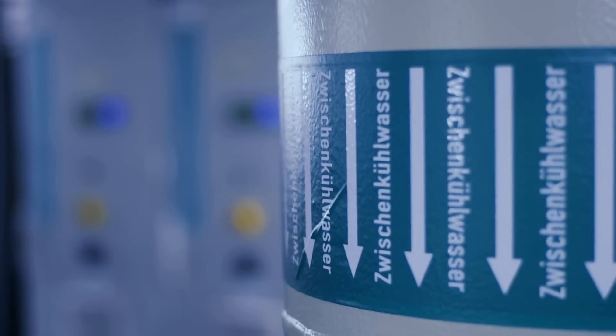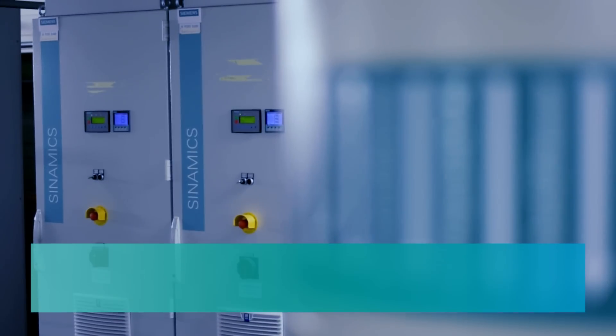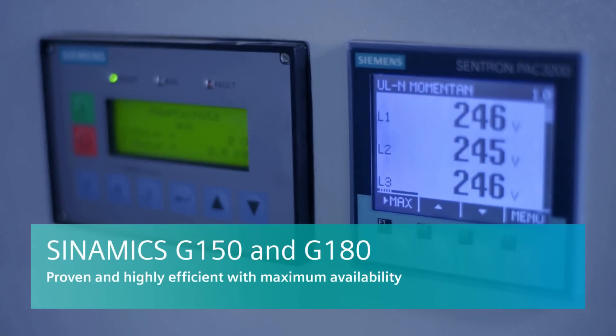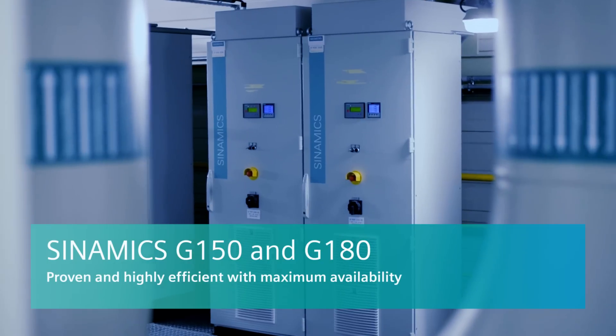For the converters, special devices in power plants work with Synamics G150 and G180 in the low voltage range. They are highly efficient and ensure the highest levels of availability.